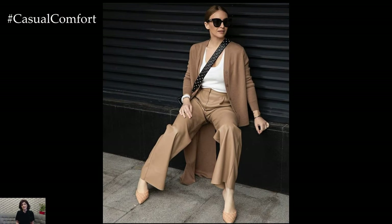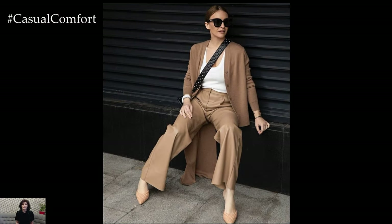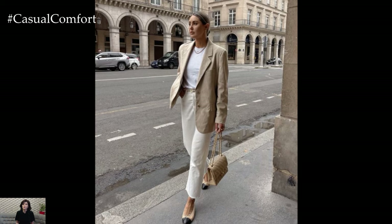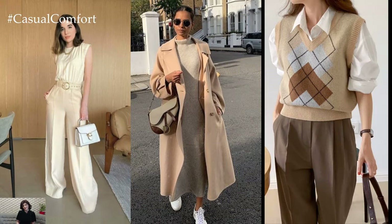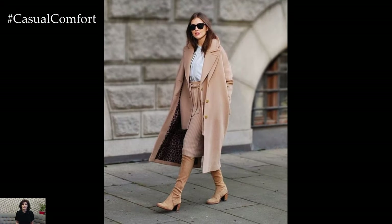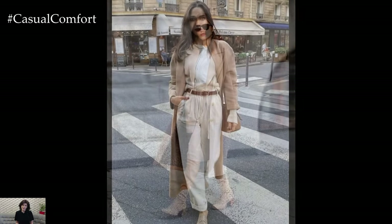Embracing layers is key to mastering the art of a beige outfit for spring. A lightweight beige trench coat serves as a versatile outerwear piece, effortlessly elevating any ensemble while providing warmth on breezy spring days. Layering a beige sweater over a flowy blouse and pairing it with beige trousers creates a cohesive and elegant look, perfect for transitional weather.